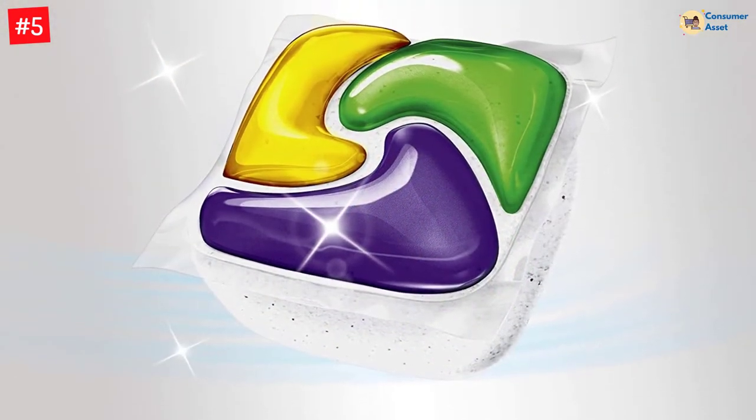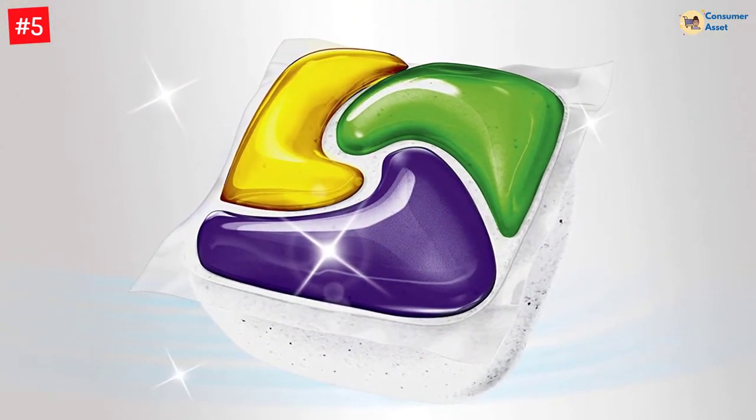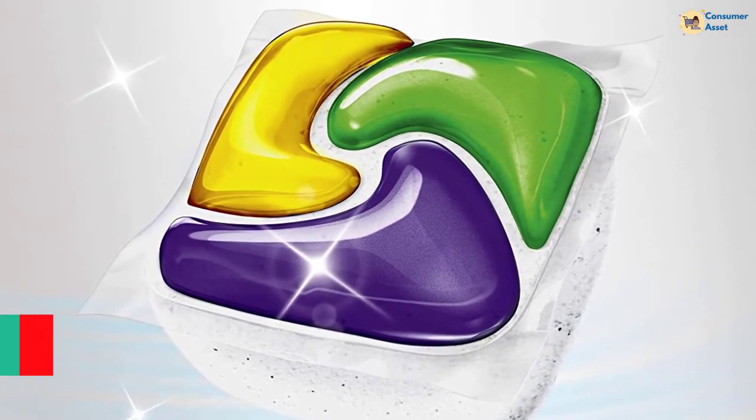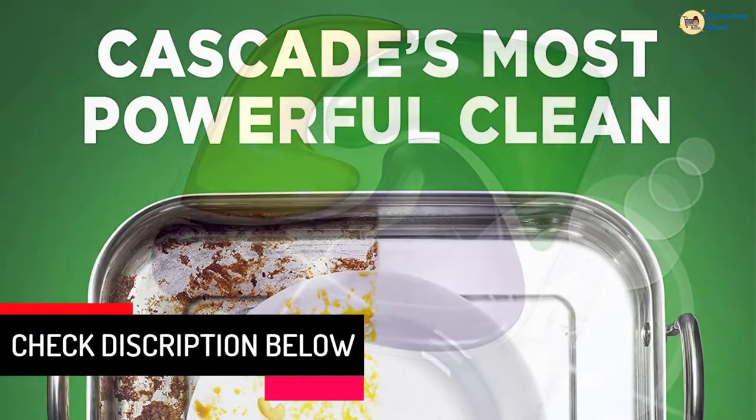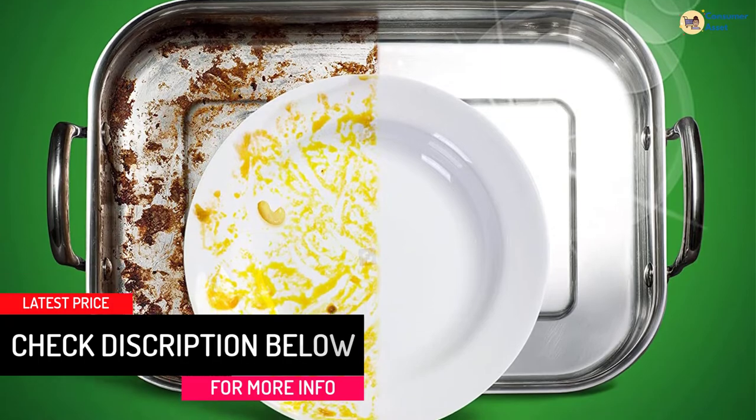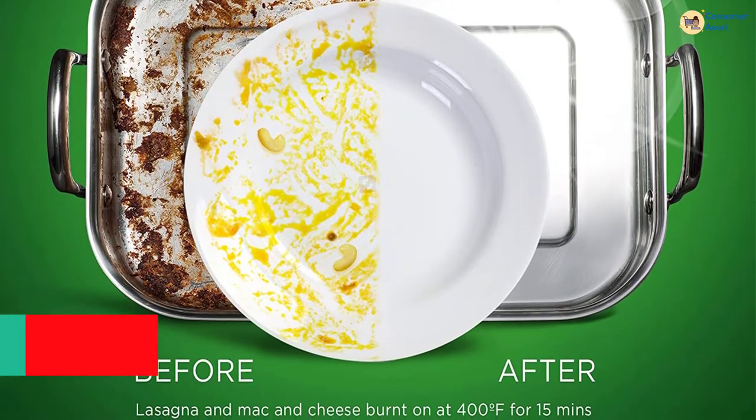These ingredients dissolve, lift, and rinse away food from your dishes even in the quick wash cycle. The hard water dishwasher detergent formula also stops residue from building up in the dishwasher, which can clog and shorten its life, and cleans the dishwasher along with the dishes. Check out this YouTuber's review of this product.